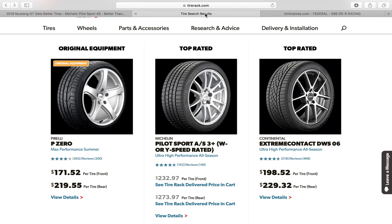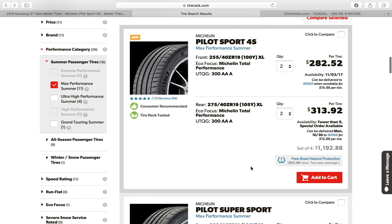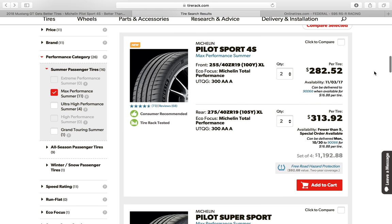The Michelin Pilot Sport 4S is the best all-around tire you can buy. They're for sale over at Tire Rack — about $1,200 for a full set. That's literally the best tire on the market right now. They've got four and a half stars and the reviews are great.